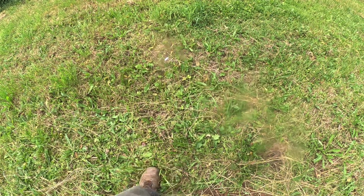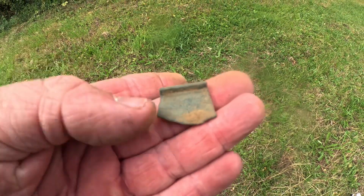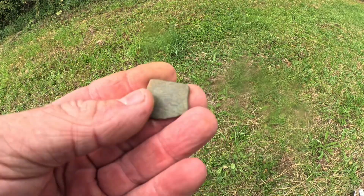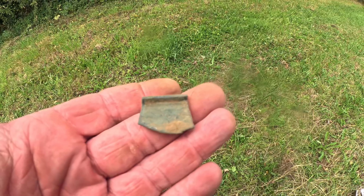I'll try and get on to doing some live digs later, but I've just had this little bit of pot up, which is quite nice and encouraging actually. That could be going back to any time, but yeah — nice bit of pot. See if I can find the rest of it.